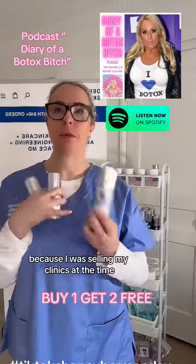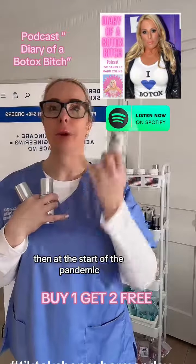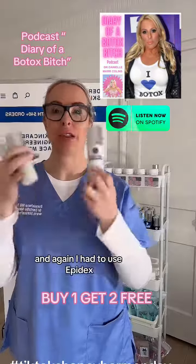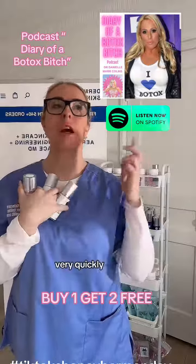I didn't do much with it because I was selling my clinics at the time and considering immigrating to America, which I've now done. Then at the start of the pandemic, I had a massive Mohs surgery just at the medial canthus of my eye, at the top of my nose — huge surgery. Again I had to use Efudex, and again I had to formulate products.